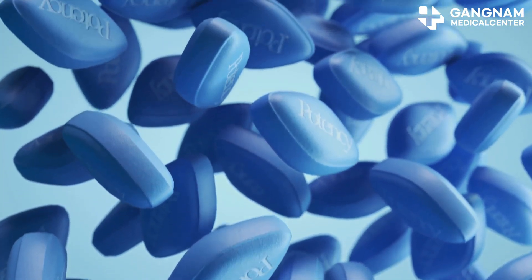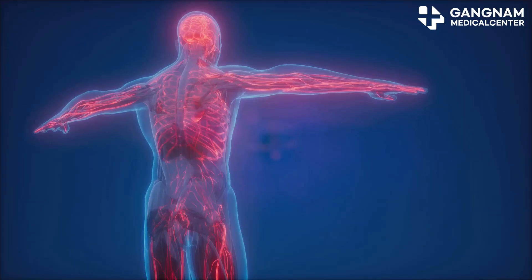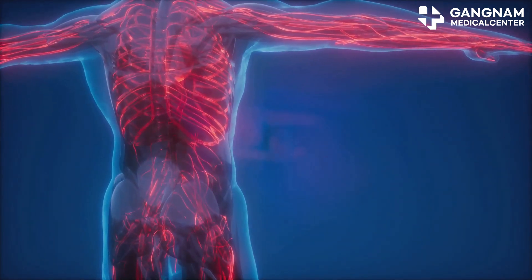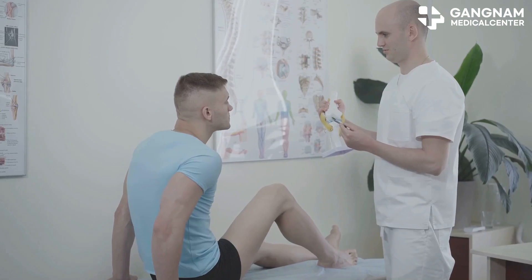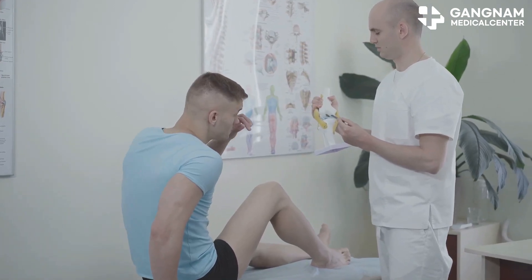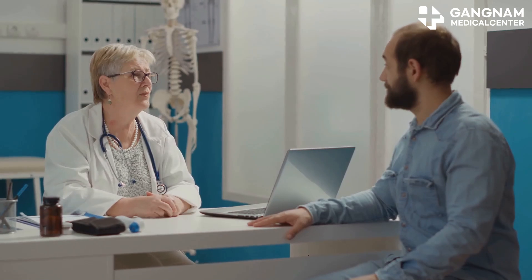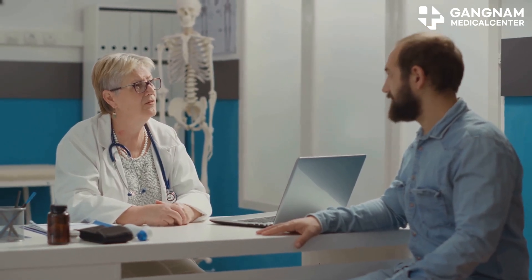In short, nitric oxide is essential for an erection. It activates signaling pathways that relax smooth muscles, dilate blood vessels, and facilitate blood flow to the penis. Without it, achieving and maintaining an erection becomes a challenge. So the next time you think about how your body works, give a nod to nitric oxide for playing such a critical role in erectile function.